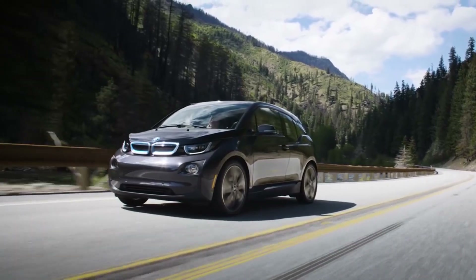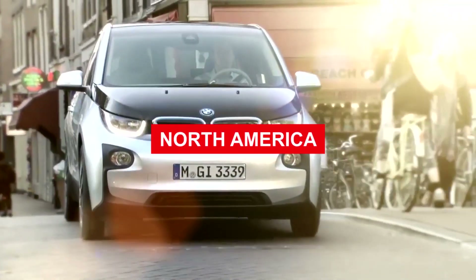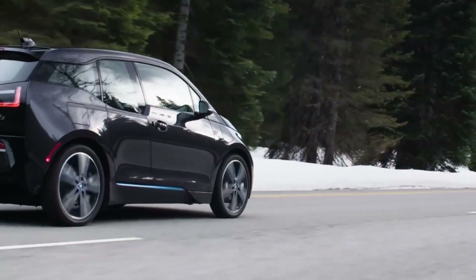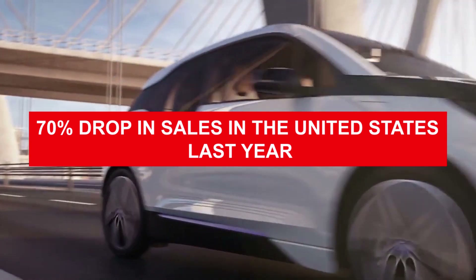Although the automobile industry as a whole had a difficult year in 2020, the BMW i3 had a particularly poor showing in North America. The i3 has clearly fallen out of favor with the EV market, offering more competition than ever before, as seen by a staggering 70% drop in sales in the United States last year.